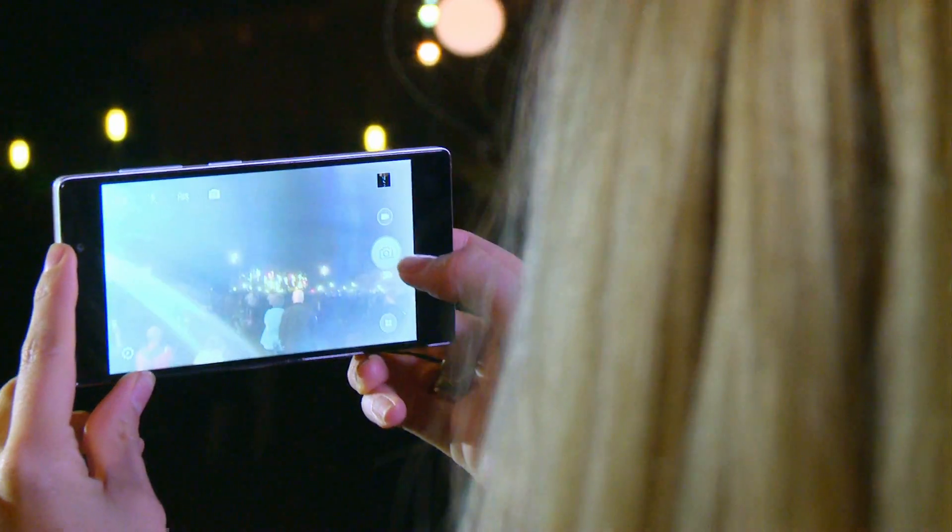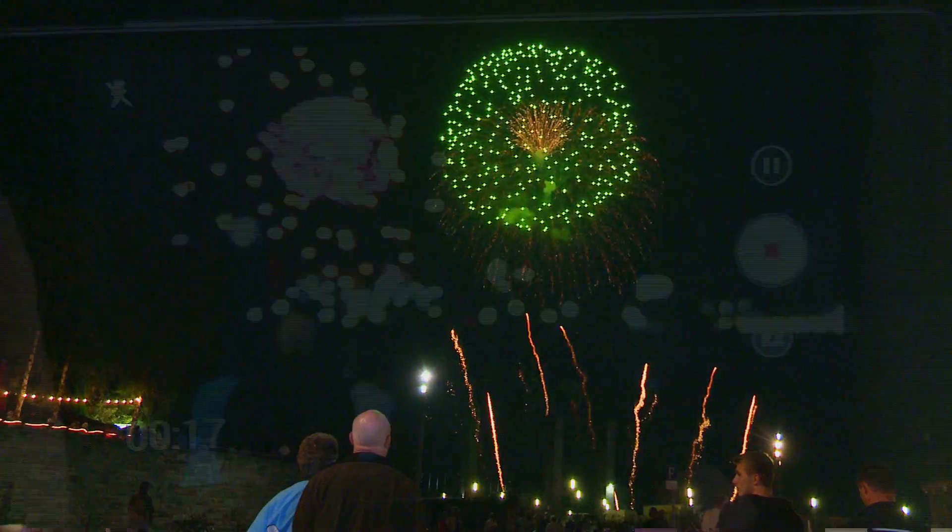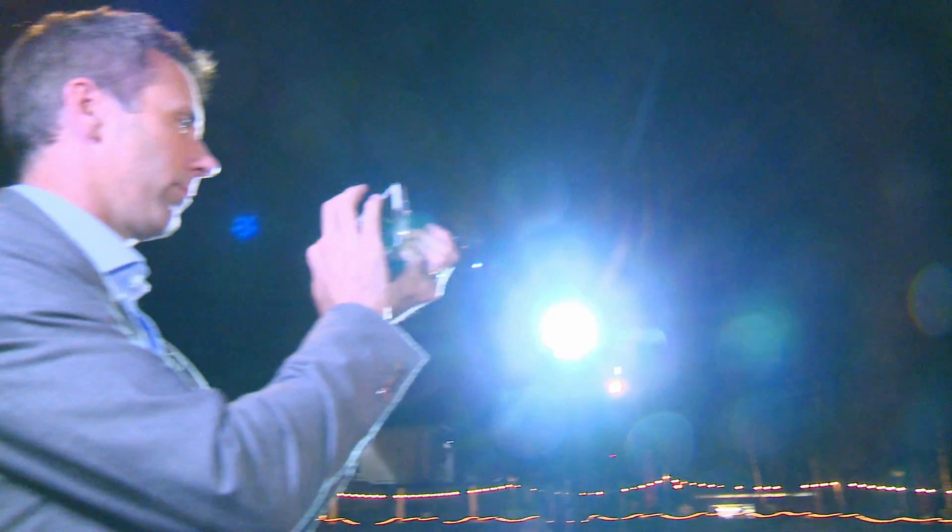IFA wasn't the only big spectacle to happen in Berlin the weekend we were there. Jen and I popped out to take some shots of the International Fireworks Festival. We wanted to look at some of the kit you could use in low light, which avoids the problems of trying to take a shot in the dark.